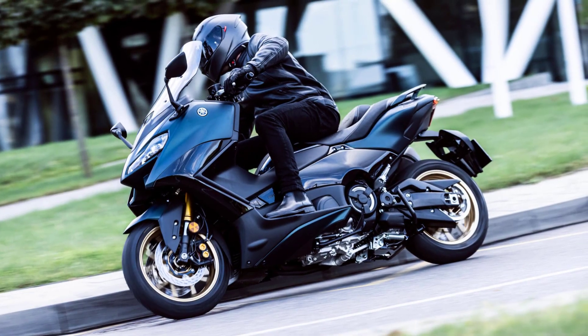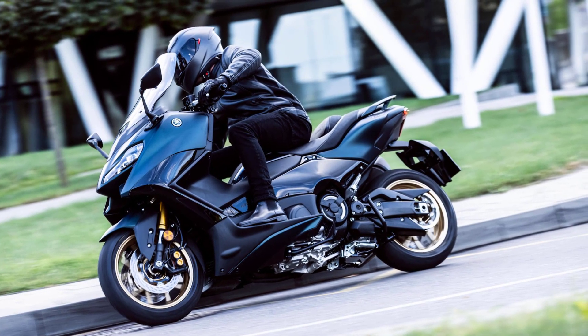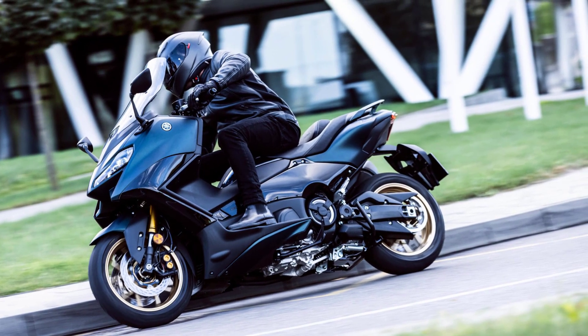The traction control system helps prevent rear wheel slip when accelerating on wet or loose surfaces, and D-mode allows you to select smooth or sporty engine performance.